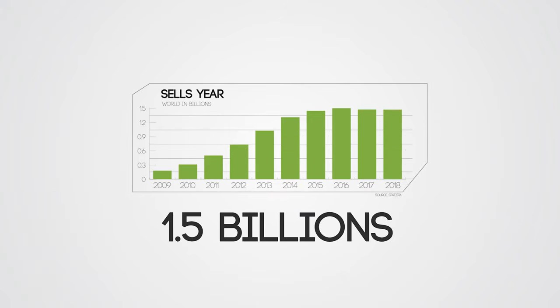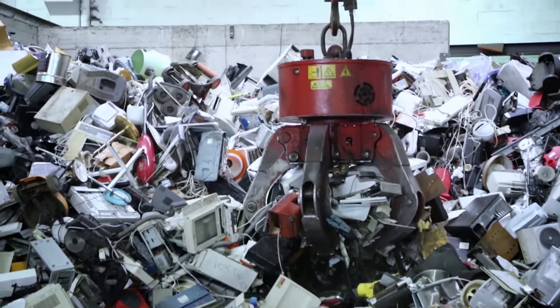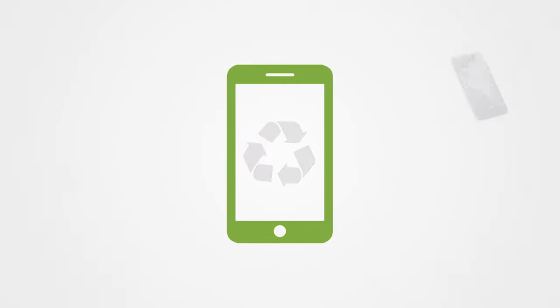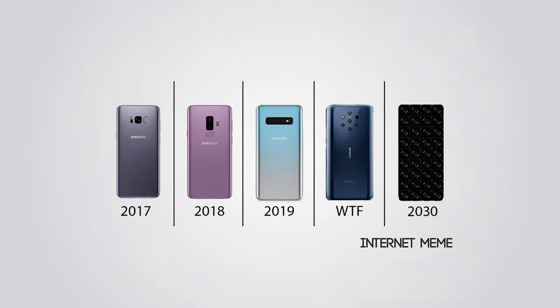Every year, more than 1 billion smartphones are produced in the world. So where do the old ones go? Mostly to landfill, dumping toxic material into the environment and destroying the water table and the ozone layer. The difficulty of updating these devices is one of the main reasons, as well as the maintenance. Planned obsolescence is one of the factors that are destroying our planet.